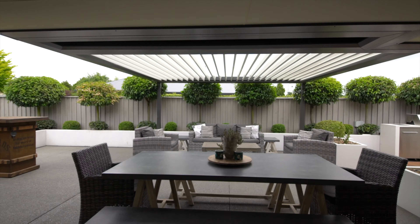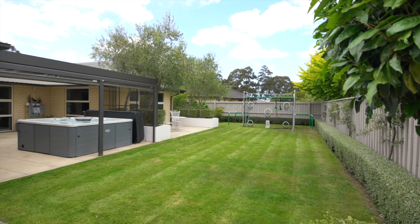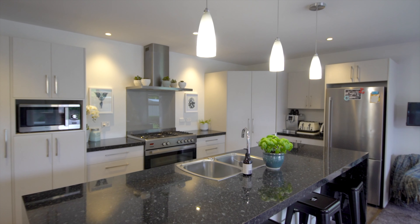In real estate, we talk a lot about indoor outdoor flow, but here at 7 Cameron Crescent, that's exactly what we have on offer. Private and sunny and in immaculate condition, this four-bedroom home is a welcoming oasis, with a good-sized family bathroom and a modern kitchen.